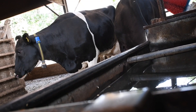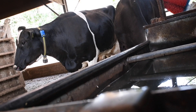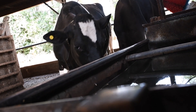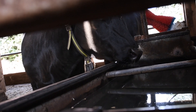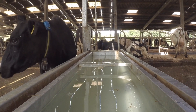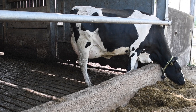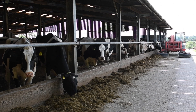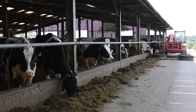Water provision is key to help reduce the effects of heat stress. Ideally we'd like to see nine centimeters of trough space per cow with a flow rate of 20 liters per minute. In order to encourage high levels of water intake it's really important that we make water as palatable as possible, so it's essential to clean water troughs regularly. To counteract lower dry matter intakes, some simple things we can do is to feed later at night when the weather is cooler to try and keep feed fresh and palatable.